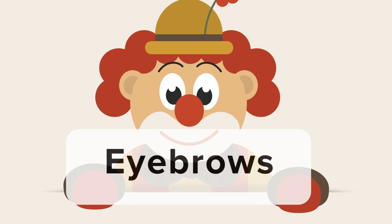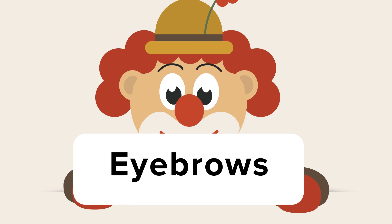Eyebrows can tell you a lot about how a person is feeling. If they're raised and arched, the person is surprised. Lowered and knit together? It's anger. And the inner corners drawn up? Well, that hints at sadness. Watch someone's eyebrows the next time you are speaking to them and see if you can get a handle on how that person is feeling.